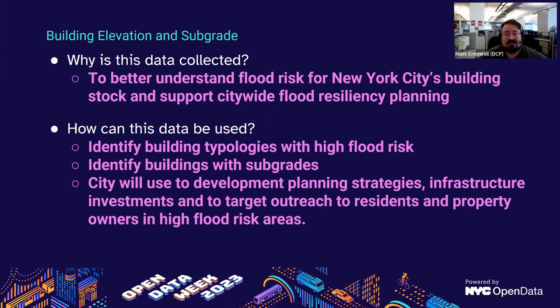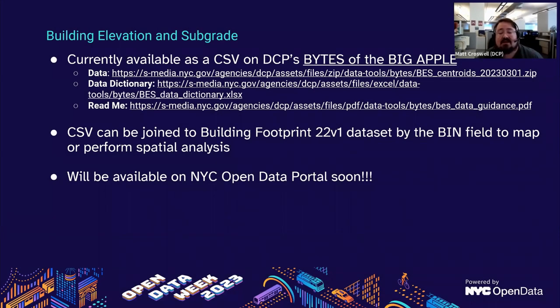This data was collected so that we could better understand flood risk for New York City's building stock and support citywide flood resiliency planning. It can be used to identify building typologies with high flood risk, identify buildings with subgrades, and the city will use this to develop planning strategies to better understand where to invest in infrastructure to mitigate impacts of climate change, and to target outreach to residents and property owners whose buildings are at high flood risk. You can currently access this data as a CSV table on DCP's Bytes of the Big Apple website, with links to the data dictionary and a README file. You can map it by joining the CSV to the 22v1 version of the building footprints data using the BIN field. This data will soon be updated on the Open Data Portal.